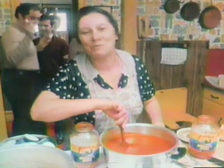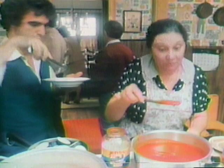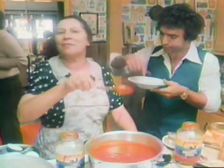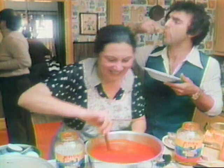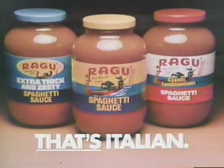Every Sunday when my boys were growing up, I made spaghetti sauce. My Angelo used to sneak from the pot. I still serve them spaghetti when they come over, but now with lots of Ragú sauce. And they all love it. Maybe that's why they come back to their mom. Ragú spaghetti sauce — that's Italian.